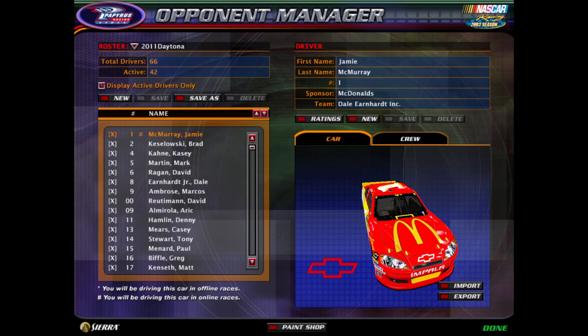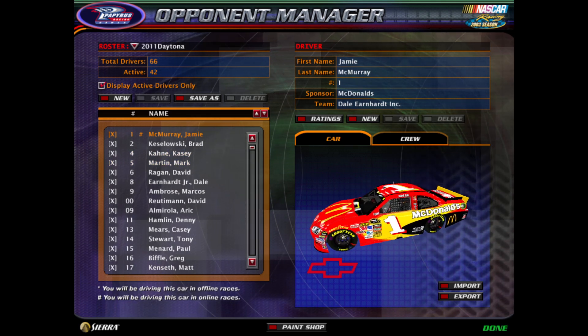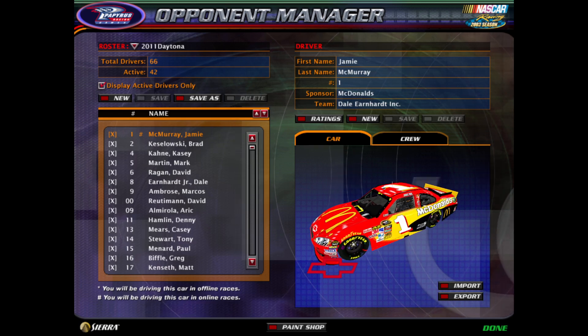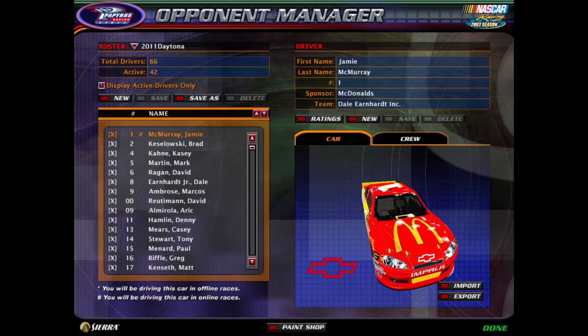Hey guys, Peachy here. It's now time to reveal the driver roster for the 2011 P2 London Cup Series season. We covered the 2010 season a while back and now we're going into 2011. A new era for the Cup Series — we're going to the Bullring cars starting with this season. So here goes nothing, let's reveal the drivers.